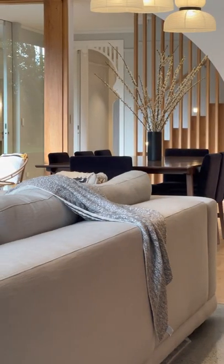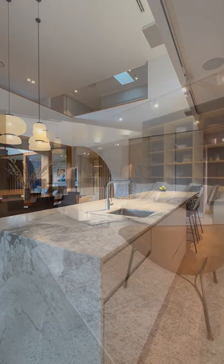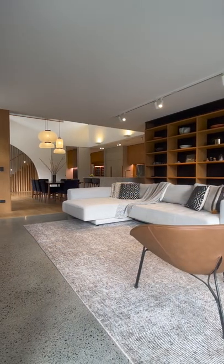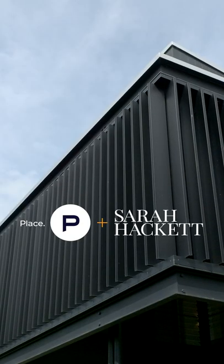Oxford Street is having a massive transformation. There are some fantastic restaurants, rooftop bars, French patisseries, and you've got the Oxford Street ferry terminal — it's just a destination. Effortless chic. That's a hard thing to pull off. It really is, and it is here.